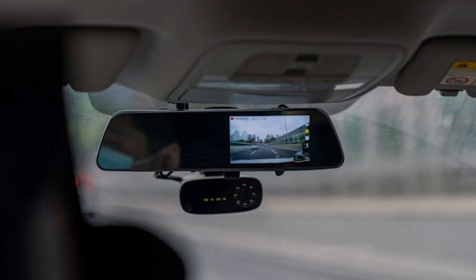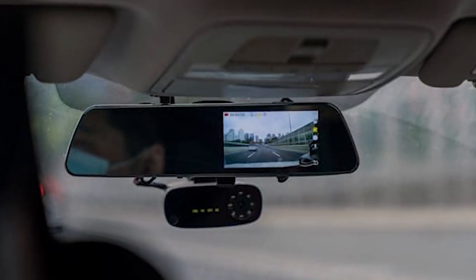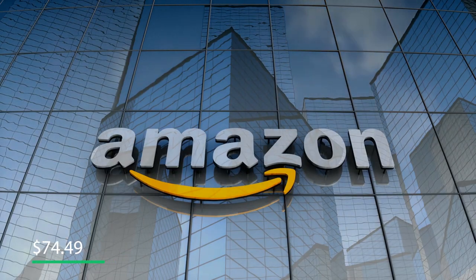It's also waterproof, which protects the internal parts of the camera from water and moisture, making it last longer. You can get it for $74.49 on Amazon.